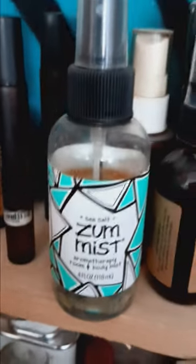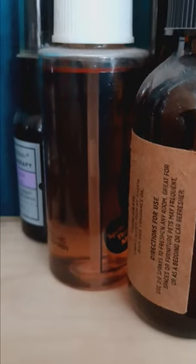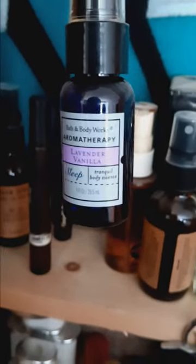Here we have this room spray — it's a very sweet smelling room spray, smells kind of like orange peels and sugar and a lot of other stuff. Here we have another room spray — this one smells kind of like how a Christmas tree would smell. These are room sprays, not colognes. And here we have another room spray — a lavender vanilla room spray.